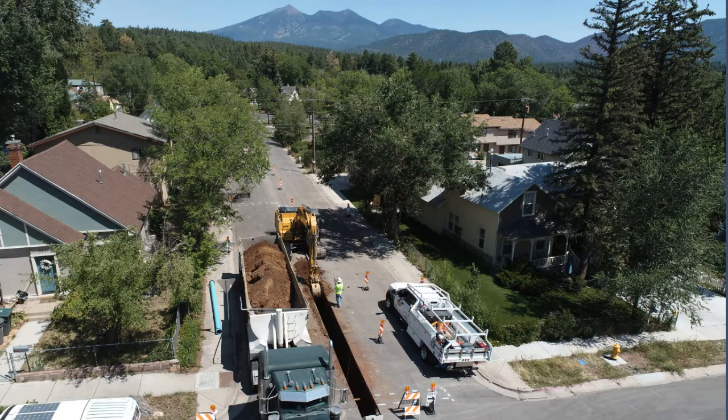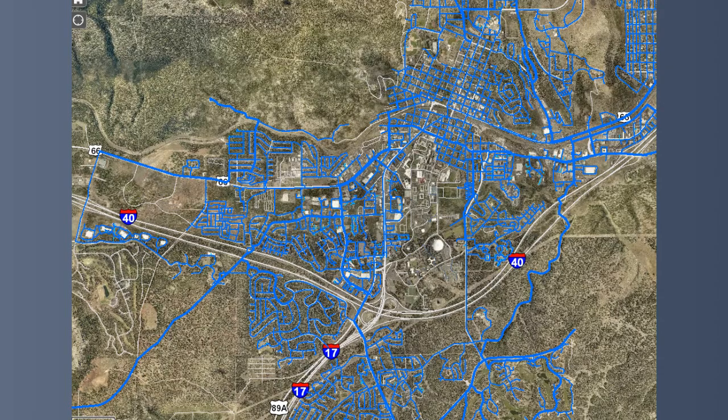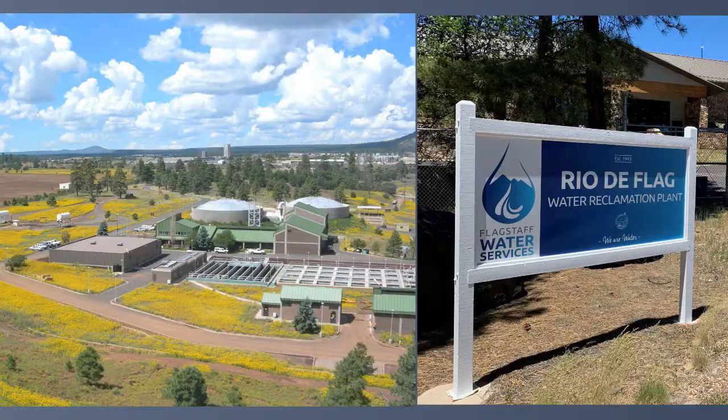After the water is treated, it is sent through a long system of underground pipes and is delivered to your home. When you are finished using water in your home, it is flushed down the toilet or drain and travels through our sewer system, where it reaches one of two water reclamation plants.